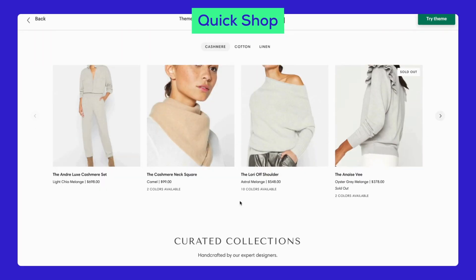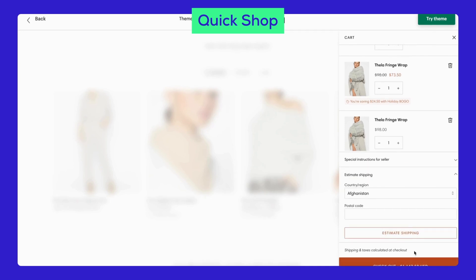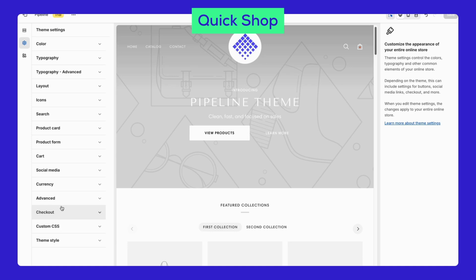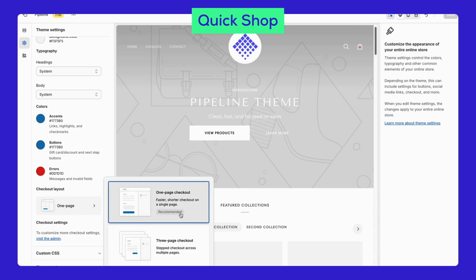Quick Shop lets customers view product details and add items to their cart without leaving the current page. In theme settings, click on the Checkout tab, and scroll down to find the Checkout Layout option. Click on it and choose the one-page checkout option for a seamless shopping experience.